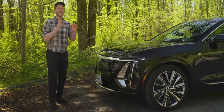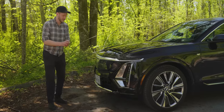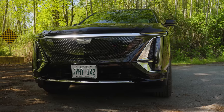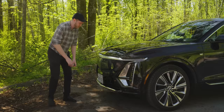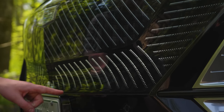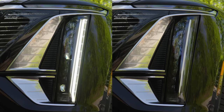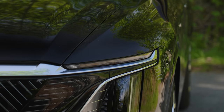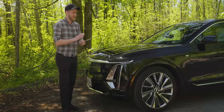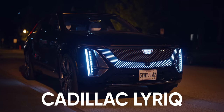We've got the Cadillac Lyric here and man this thing is awesome. It looks like the Batmobile and an Escalade had a bit more than a snuggle and this was the result. Starting off we've got these lights that go along here where the grille normally would be — it looks absolutely awesome. Someone was coming out of the movies over the weekend, walked past it and they were like, is that a car from the movies? Nope, it's just the Lyric and it is awesome.